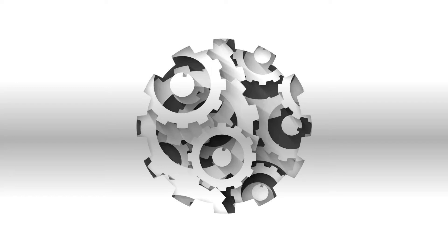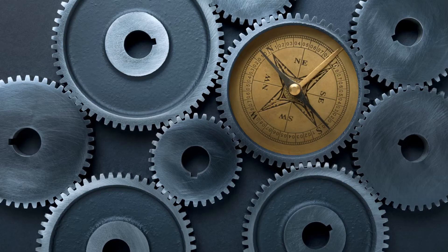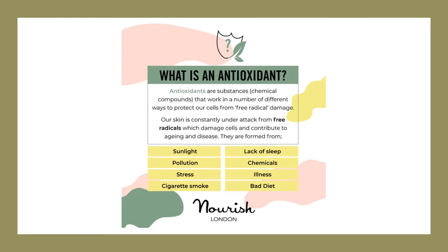Unlike BDNF, 7,8-DHF is able to penetrate the blood-brain barrier and enter into the central nervous system. 7,8-DHF also increases the production of NRF2, which in turn increases antioxidant enzymes like heme oxygenase-1 and enzymes that repair DNA. 7,8-DHF rescues cells from damage and death caused by oxidative stress by removing reactive oxygen species. It increases NRF2 and the production of several antioxidant enzymes, including glutathione, glutathione peroxidase, and superoxide dismutase.